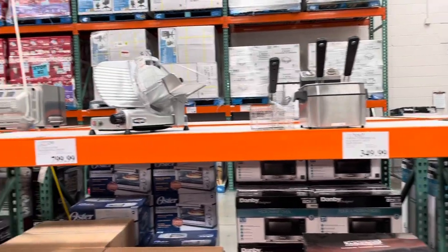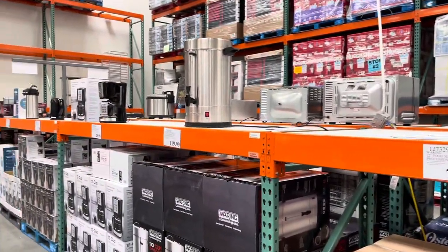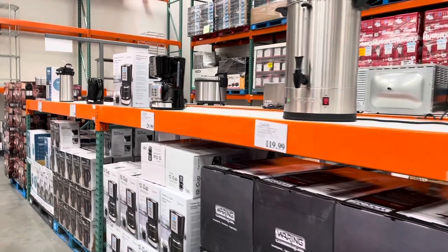Basically you have all the stuff that you'd use in restaurants, or for a catering business. Right — that's why they call it a Business Center, I guess.